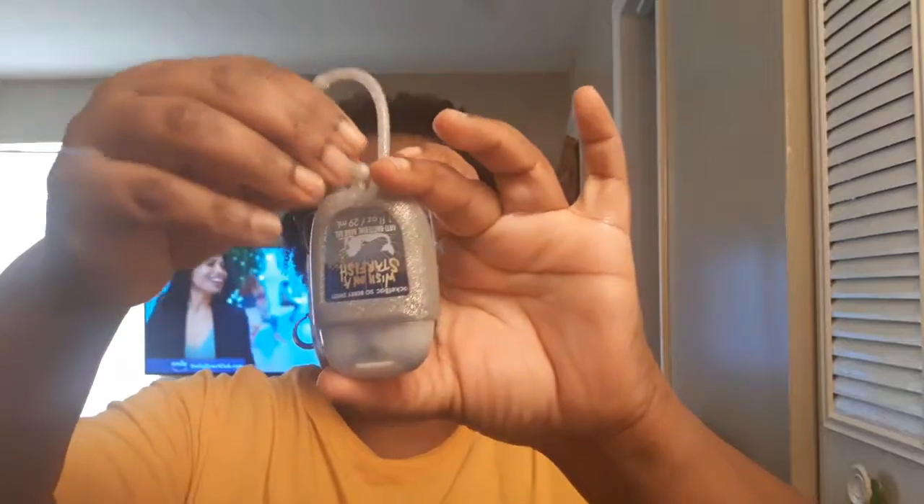First things first — on my bag I have a Bath & Body Works antibacterial holder with a pocket back in it. This is 'Wish on a Starfish.' I may take this off because my boss gave it to me for Christmas, and y'all know how I feel about germs, so I may take it off because I don't want anybody using it.